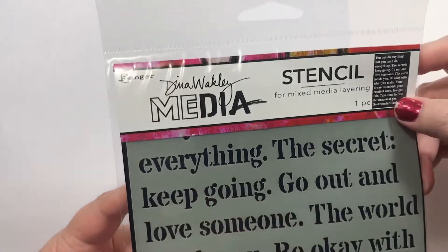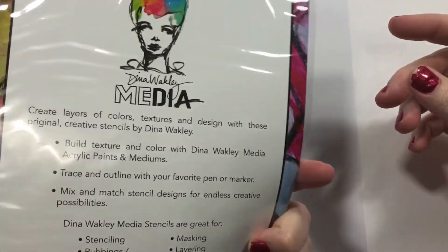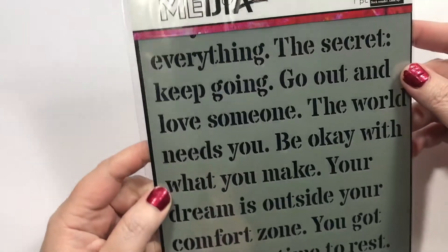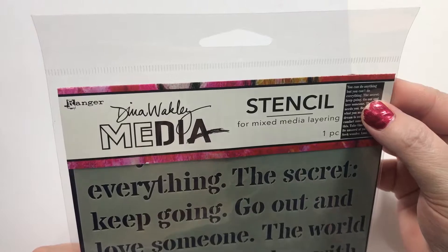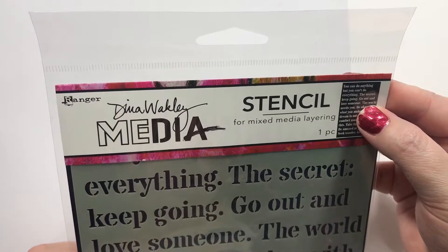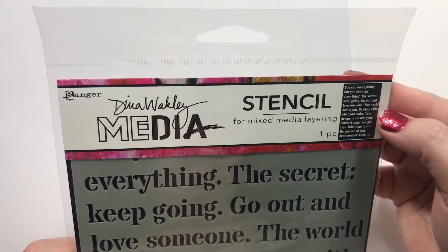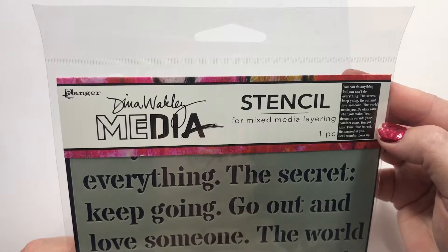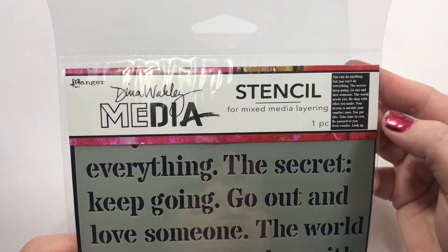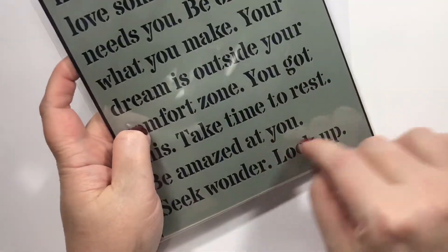I'm starting to love Dina Wakley's stuff, which I've always really liked her stamps. This is called Mantras: you can do anything but you can't do everything; the secret — keep going; go out and love someone; the world needs you; be okay with what you make; your dream is outside your comfort zone; you got this; take time to rest; be amazed at you; seek wonder and look up. You could do just certain parts of it, or make it a big background.